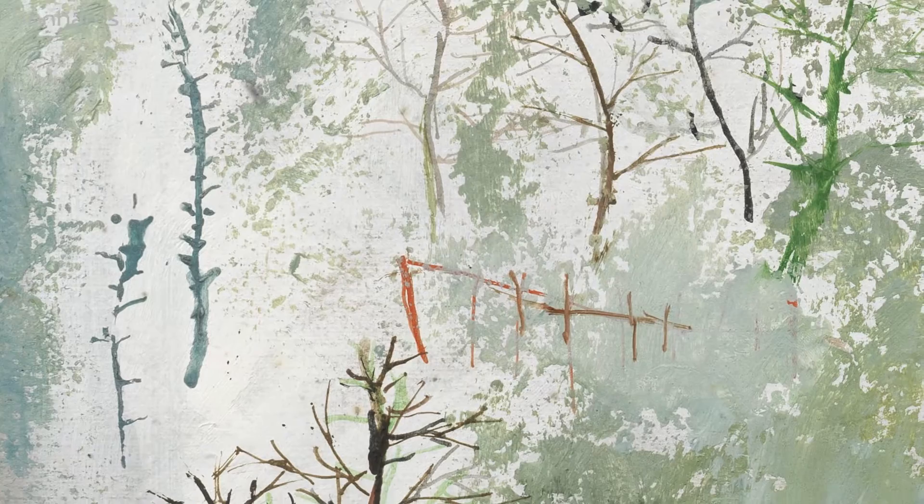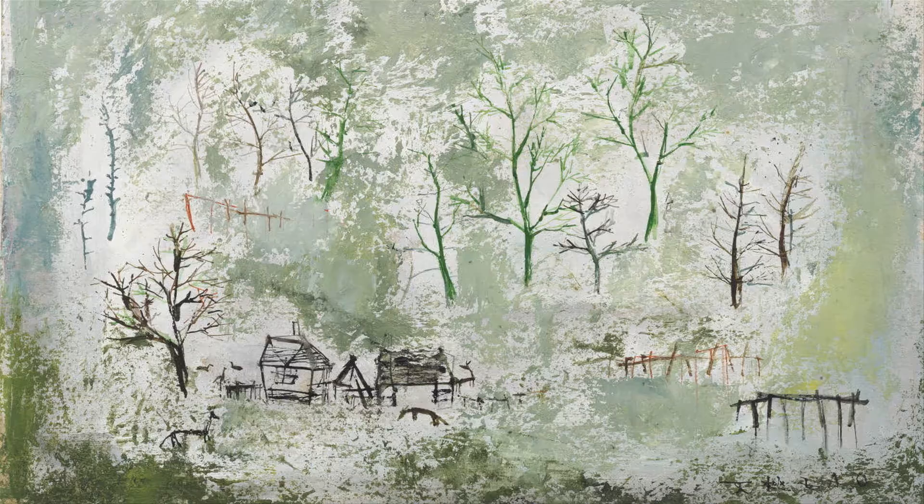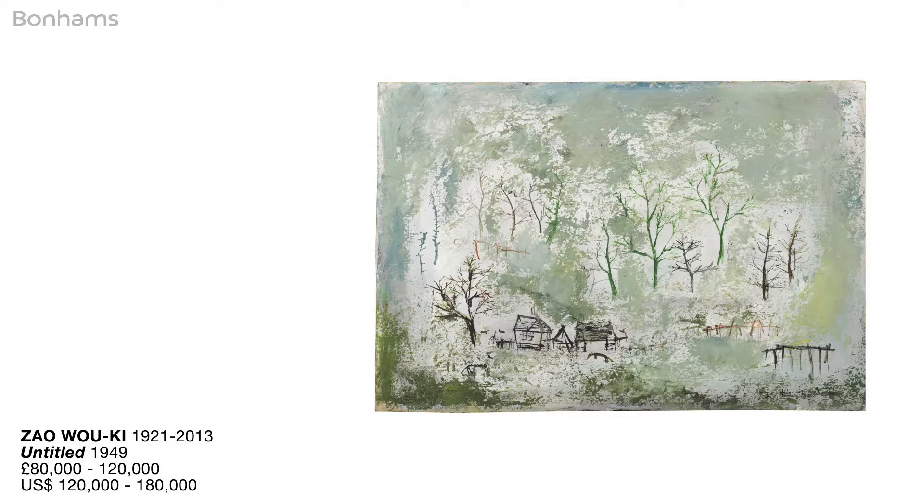'Untitled' from 1949 by Zao Wou-Ki is a curious work. It comes from the first year where Zao was based in Paris. It's a genuine trouvaille — something really special that comes to market after such a long period in a cherished collection. We can truly recognise Zao Wou-Ki as the most important Chinese painter of the 20th century, and you can sense that greatness in every brushstroke in this delicate painting.